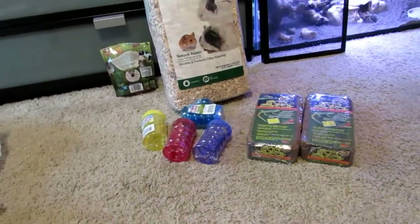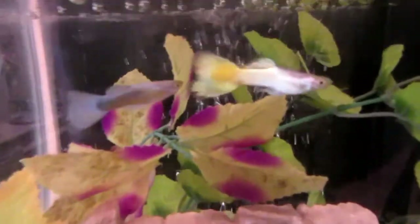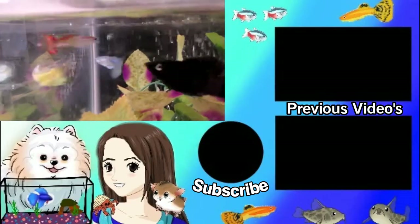Now I will put the new guppy in the tank. There's the new guy — he already made a best friend. He's following the yellow guppy around, so hopefully he does well in here.